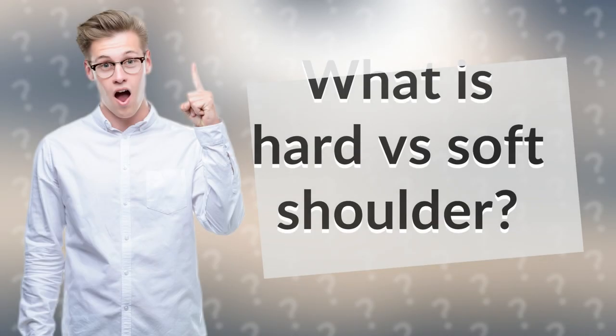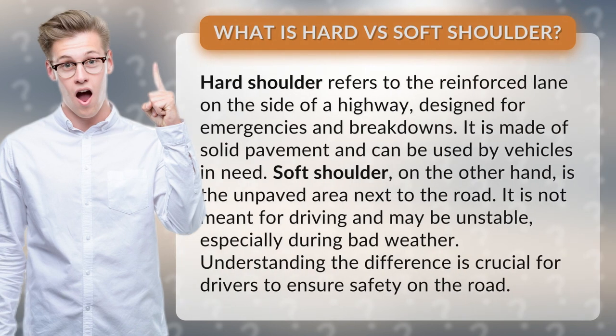What is hard versus soft shoulder? Hard shoulder refers to the reinforced lane on the side of a highway, designed for emergencies and breakdowns. It is made of solid pavement and can be used by vehicles in need.